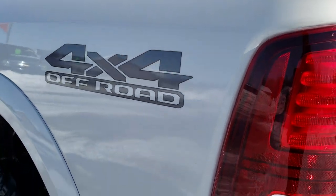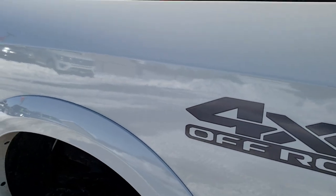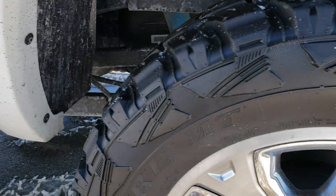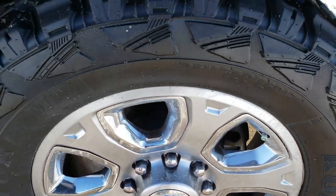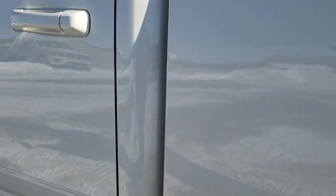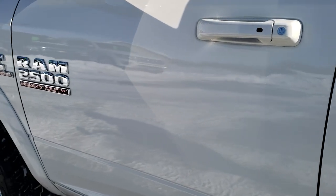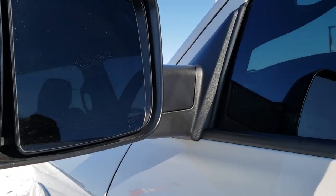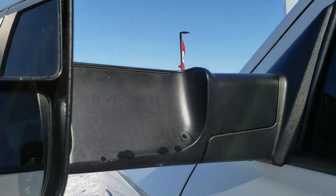It has the 4x4 off-road package which gives you the Bilstein shocks and the skid plates. Down this driver's side it is just as clean as the passenger side — no dents or dings. That back rim is in nice condition as well. It has the fold-out tow mirrors which are heated and have built-in directional signals on the sides.